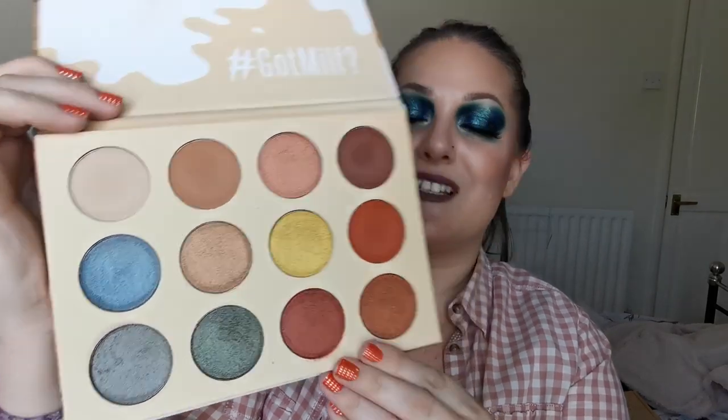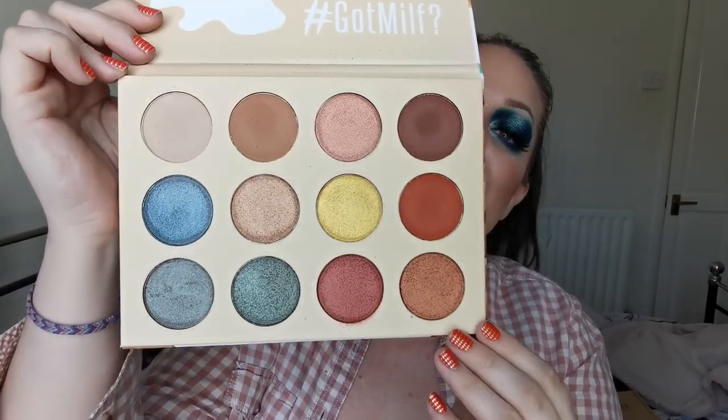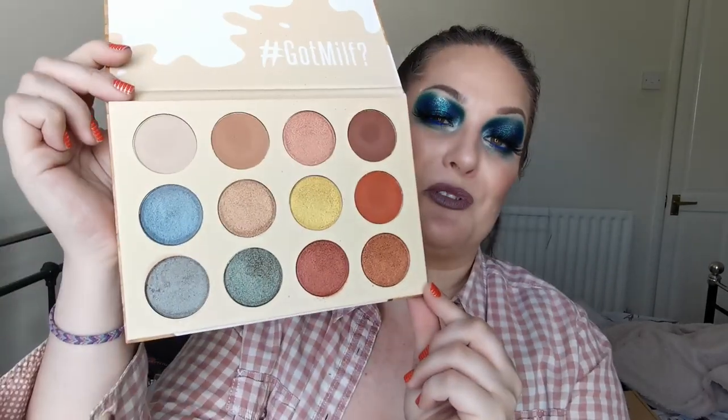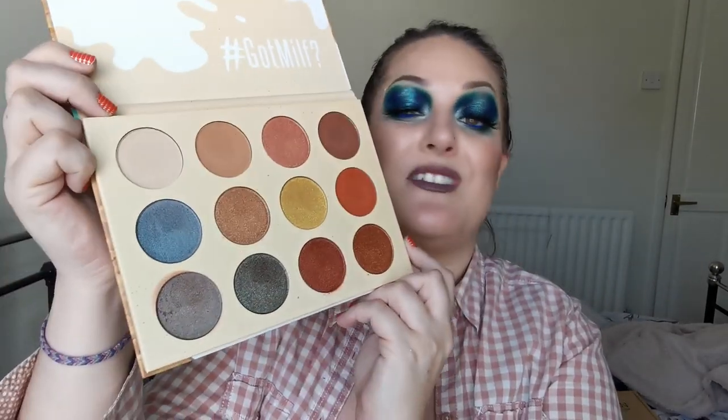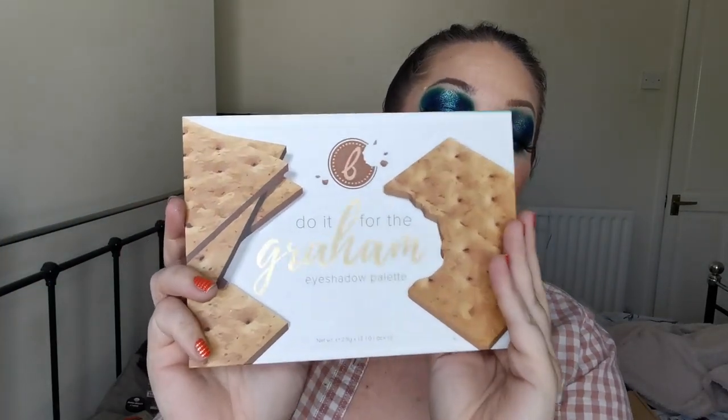And also from Beauty Bakery, I have the Do It For The Gram eyeshadow palette. I do love the packaging with the gram crackers on - beautiful. And this is the inside. I have some difficulties with this one and I just never, ever reach for it. I have this colour story in so many other palettes with for me an easier formula to work with. So this one will be joining the declutter pile. Sadly, because I absolutely love the packaging.